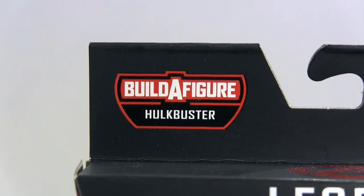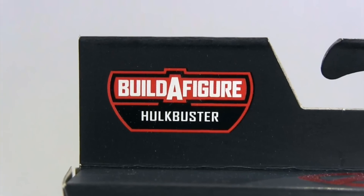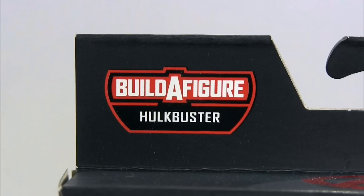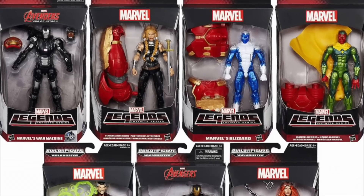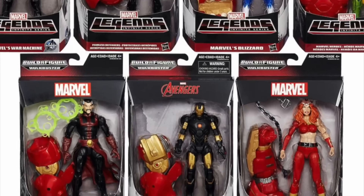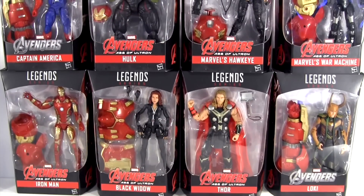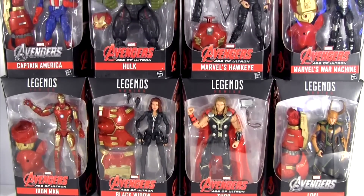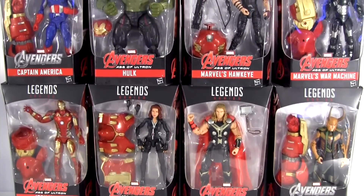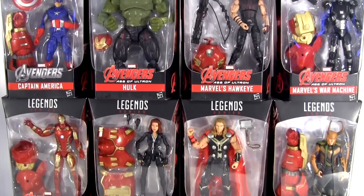Hey everybody, it's Glenn, back in this video to kick off a whole slew of reviews of the Marvel Legends Hulkbuster Builder Figure series. But for regular viewers, don't worry, that feeling isn't deja vu — as it's not the Hulkbuster series I reviewed last year. But is in fact this new one. And I stand corrected, that feeling is deja vu, as this wave is also unofficially being called the best of Marvel Legends wave.